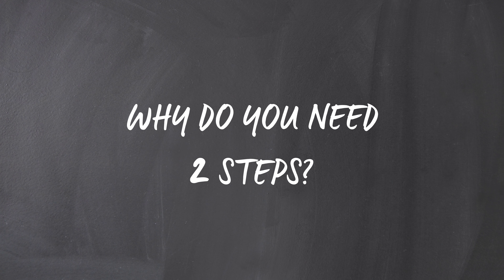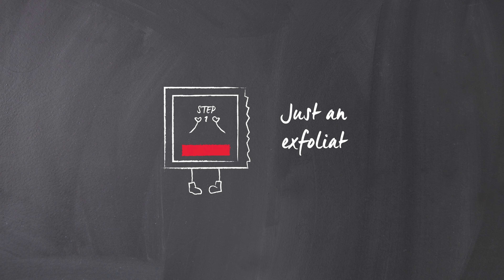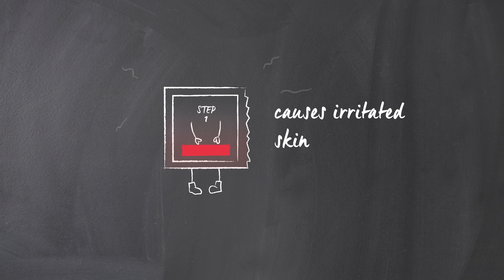It's how dermatologists have always done it. There's no such thing as a one-step Alpha Beta peel. If a peel product is one step, it's just an exfoliator and you miss out on half the benefits — particularly the anti-aging benefits. And because there's no second step, there's a greater potential to irritate the skin.